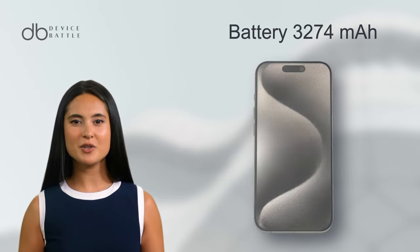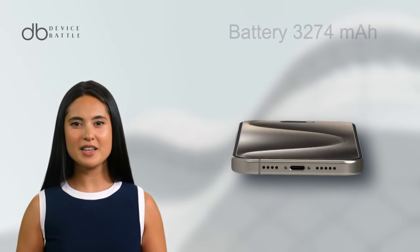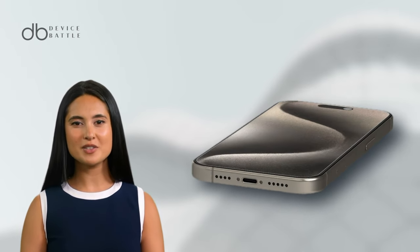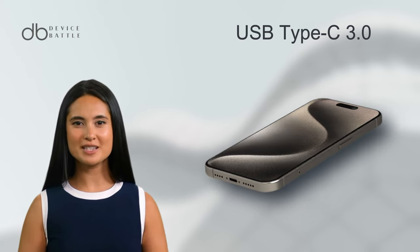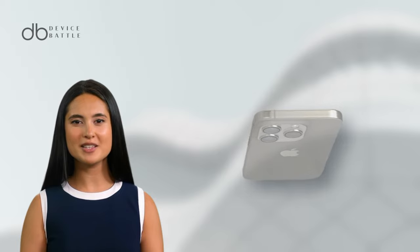Its 3,274mAh battery, slightly larger than the 14 Pro, guarantees extended usage. Furthermore, it introduces USB Type-C 3.0, which could be a game changer for many Apple enthusiasts.